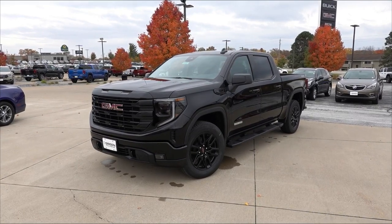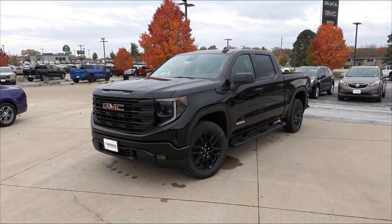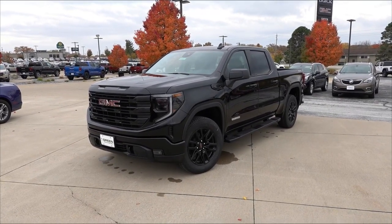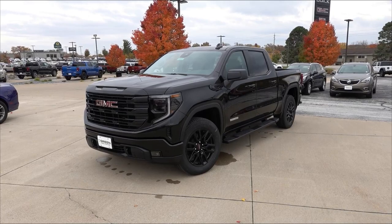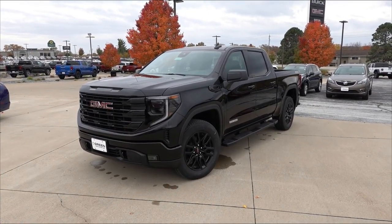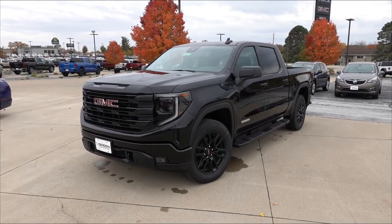The Sierra 1500 Elevation in front of us is finished in the Onyx Black with the Jet Black cloth interior. And as this truck is equipped with the Elevation theme as well as the black exterior paint color, this is definitely a black lover's dream. So, if you like a black on black on black vehicle, this is definitely the package for you.